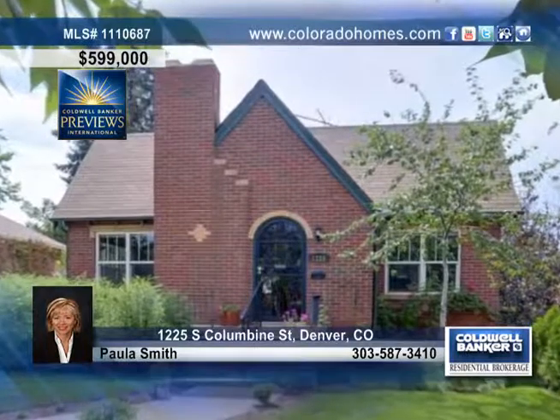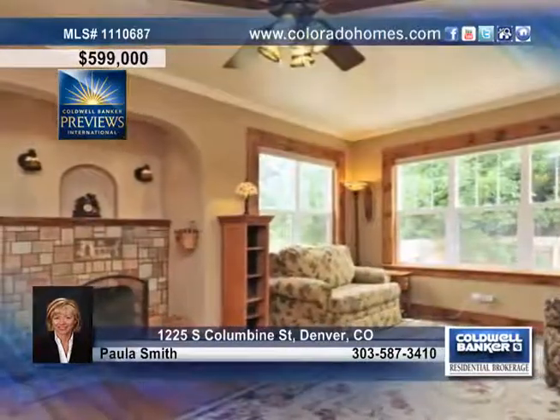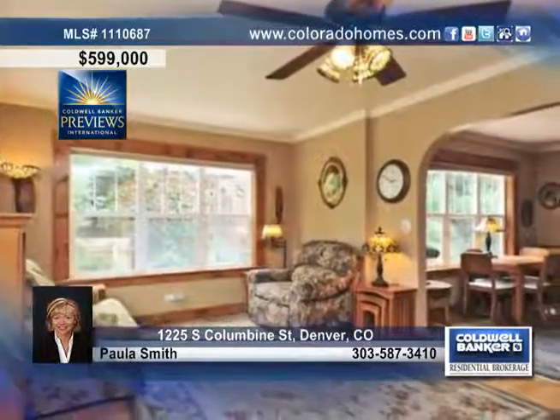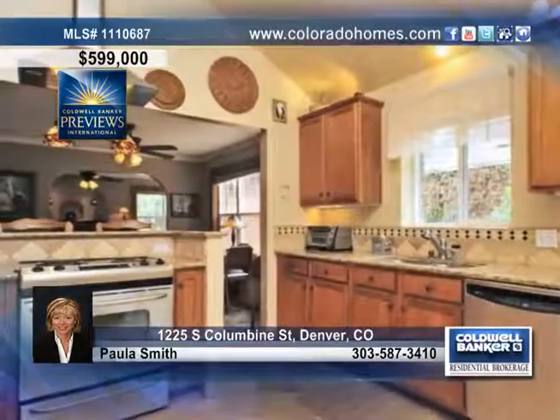Tastefully refinished to preserve the original character and charm, this lovely English Tudor sits on a mature tree-lined block in Bonnie Brae. This home features a unique open floor plan with stained glass, exposed brick, hardwood floors, and dual pane windows flooding the home with natural east and south light.